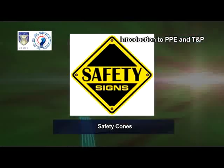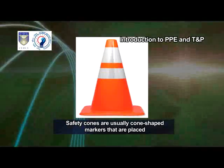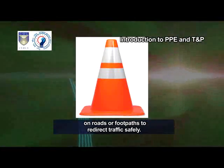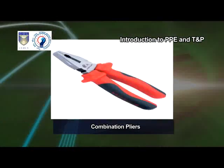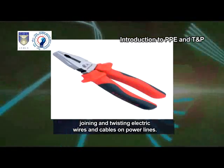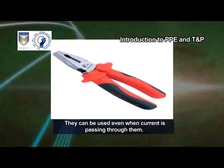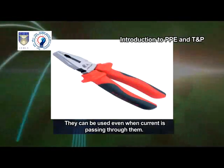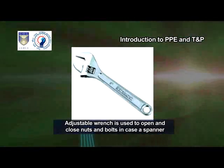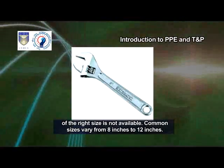Safety cones are usually cone-shaped markers that are placed on roads or footpaths to redirect traffic safely. Combination pliers. These are used for cutting, removing, insulating, joining and twisting electric wires and cables on power lines. They can be used even when current is passing through them.